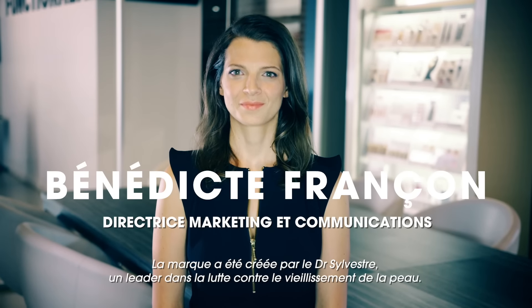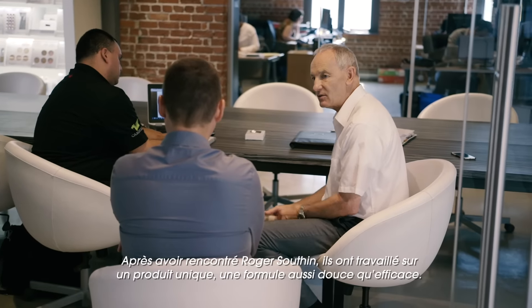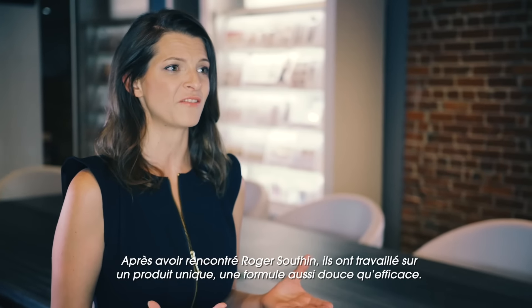The brand was created by Dr. Sylvest, who was a leader in anti-aging. When he met Roger Southern, they worked on a product together — on a formula that was really gentle and effective.